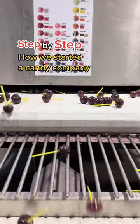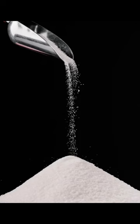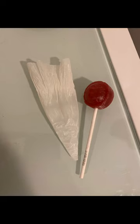This is step by step how we launched our first candy company. Ever since 2016 my body's been sensitive to sugar, and I didn't realize how much sugar and corn syrup were in some of the hard candy products that we love.